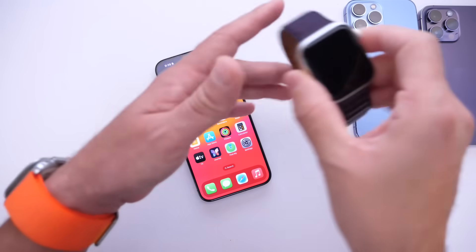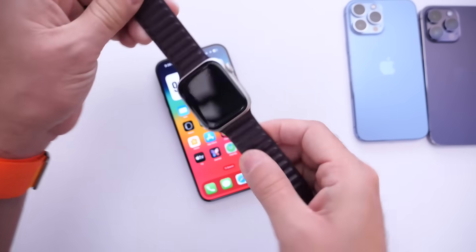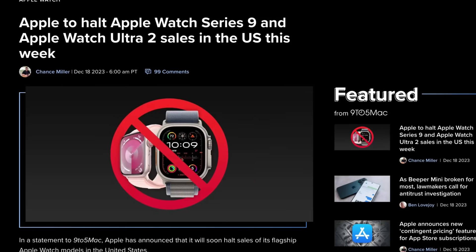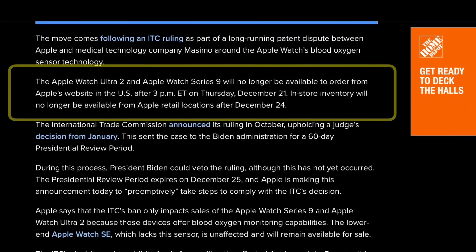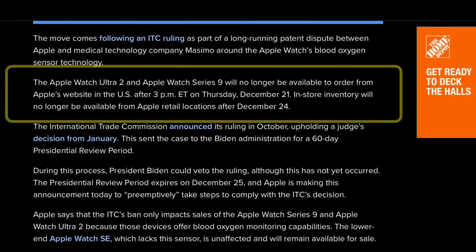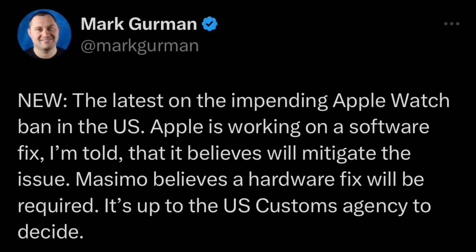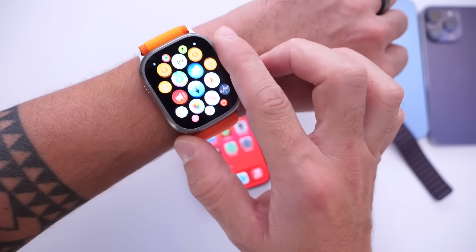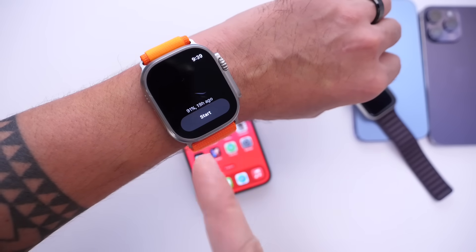The first thing I want to talk about is watchOS 10.2.1. Apple is set to be working on a new software update. In case you didn't know, Apple is facing an Apple Watch ban across the entire United States on December 21st, 2023, if they don't address an issue with the oxygen sensor built into the Apple Watch Series 9 and the Apple Watch Ultra second generation. According to Mark Gurman on Bloomberg, Apple is already working on a software fix to address an issue where Apple is being accused of using patents from another company that uses the oxygen sensor feature built into the Apple Watch.